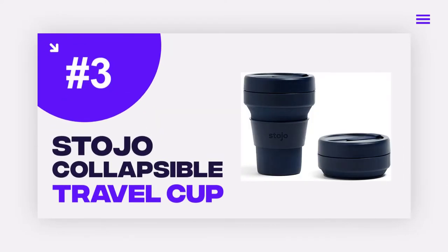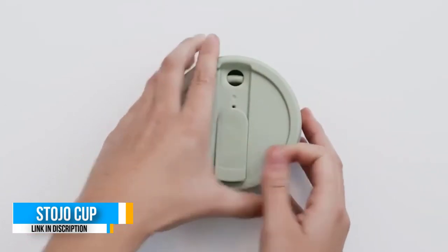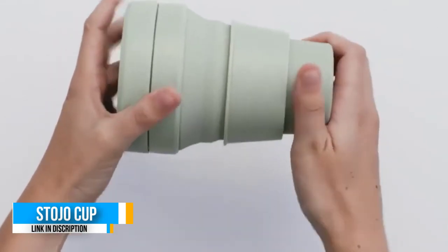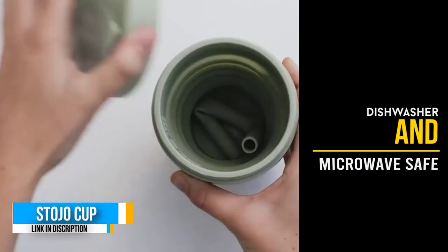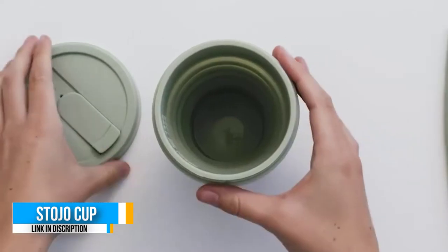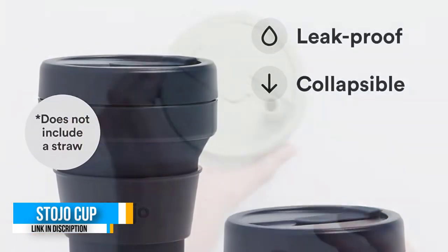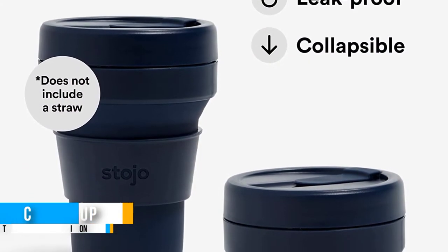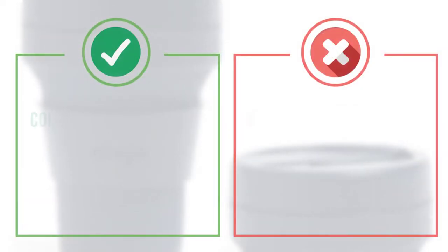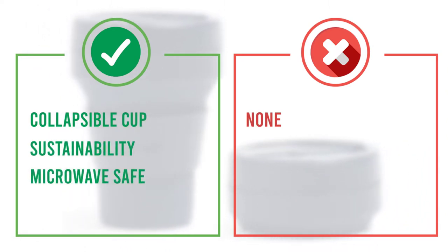Number three: Stojo Collapsible Travel Cup. We couldn't resist buying this cute and compact coffee cup for ourselves. The Stojo on-the-go cup is so convenient for travel that it can fit in a pocket or handbag when collapsed. When expanded, it can hold 12 ounces of your favorite beverage, from coffee to wine. Made from food-grade silicone and recyclable materials, the Stojo on-the-go cup is indestructible. It's also dishwasher safe on the top rack.